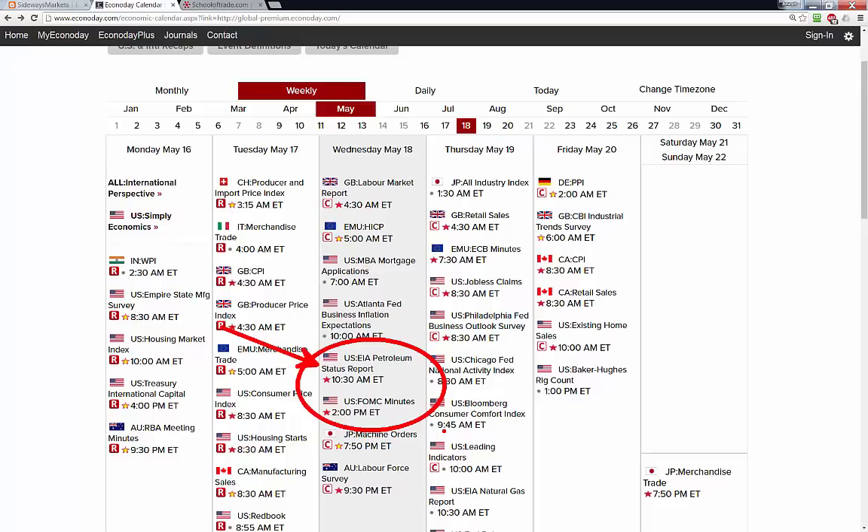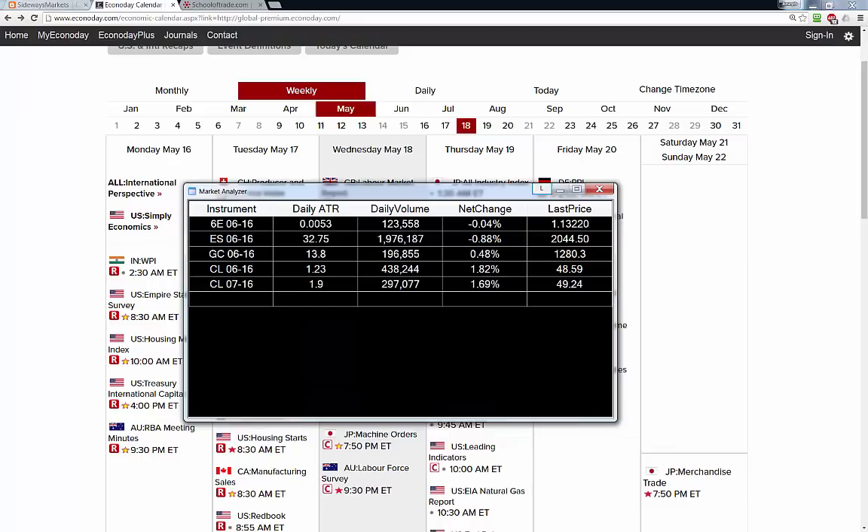Tomorrow afternoon we also have the 2 o'clock FOMC meeting minutes. Now, we always trade around the news, but tomorrow if you're trading crude, it's a much shorter window of opportunity. After 10:15 on inventory day, trading crude oil becomes gambling. We're going to be trading live in real time tomorrow morning with all of our students in the trade room — very careful after 10:15 not to get wrapped up before that news. I always give this news event at least 10 minutes after it comes out before we start trading. We're also expecting rollover tomorrow — right now I'm looking at a pretty substantial volume discrepancy between the CL 6/16 and the 7/16.